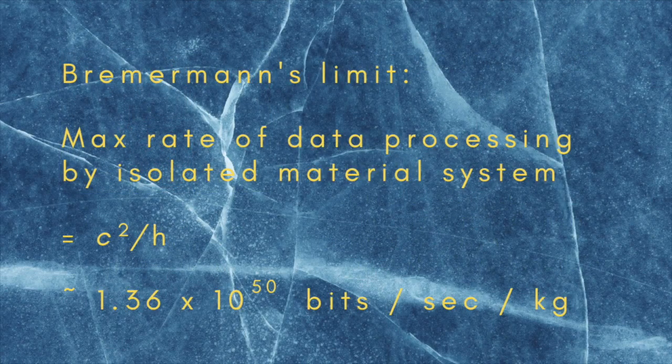Bremermann's Limit is the maximum rate at which data can be processed by any isolated material system. It's equal to c squared over h, where h is Planck's constant, and comes out to be about 1.36 times 10 to the 50 bits per second per kilogram. We're not used to seeing processing capacity expressed in this way. Normally we read about how many bits per second a chip or a computer as a whole can process.